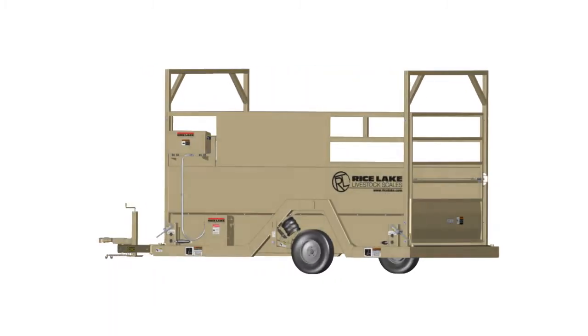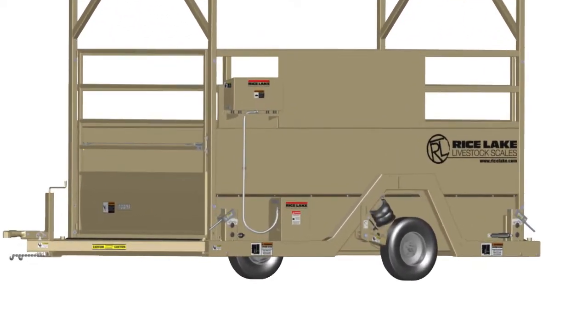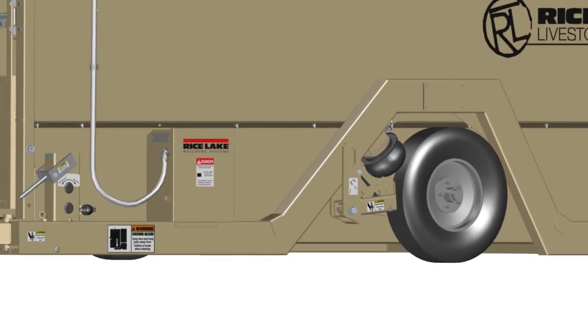The MASM can be moved between locations while retaining its legal-for-trade certification. The MASM features an independent air ride suspension enabling the scale to be moved in and out of weighing mode by simply adjusting its air pressure.